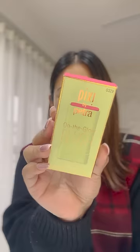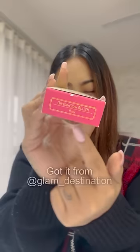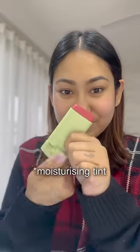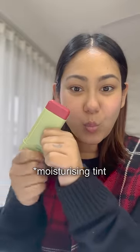Today I have a new unsponsored routine. I have heard about Pixi by Petra On the Go Blush — it's going very viral and I have chosen it in the Ruby Shade, from an Instagram store called Glam Destination. You can remove it like lipstick, and this is supposed to be a moisturizing stick which will add a blush on your nose.